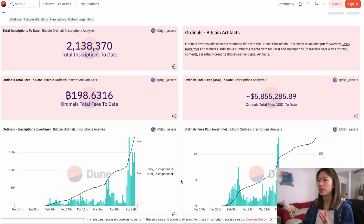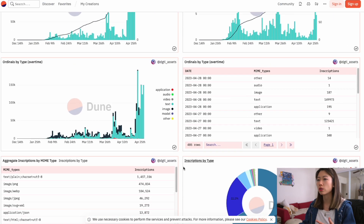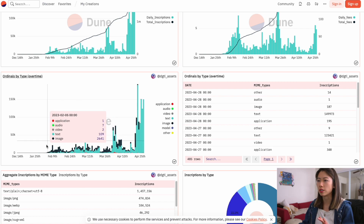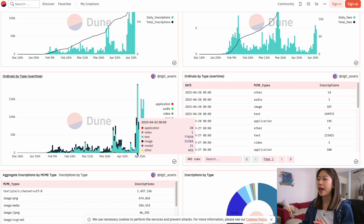This is where Leonidas got the graph to show just how crazy the growth has been since the takeoff around February 9th. We have surpassed 2 million inscriptions to date with over $5.8 million in fees alone in ordinals fees. What's interesting is that before, a lot of the early inscriptions were mostly images, and now since about April 23rd — roughly a week ago — you have what I think is the BRC20 boom, which is mostly text.